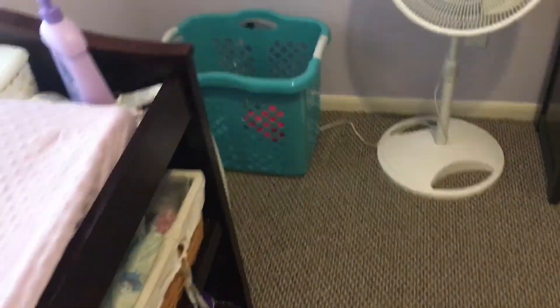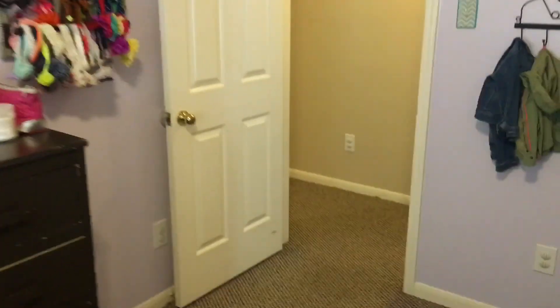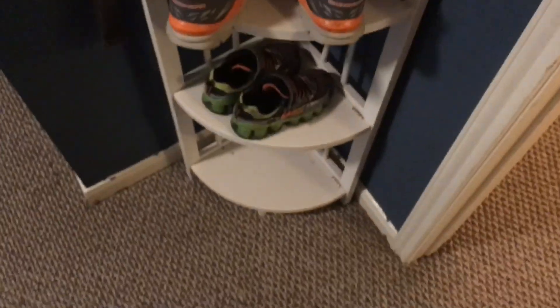There's a nice little built-in bookshelf here — I like that, I might actually build one of those myself. Nice little closet. And here we have one that looks to be set up for a little boy.